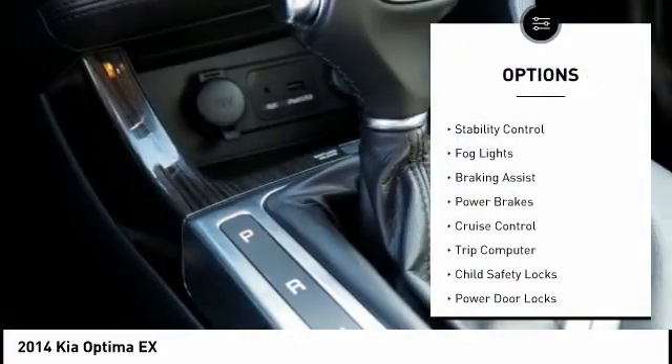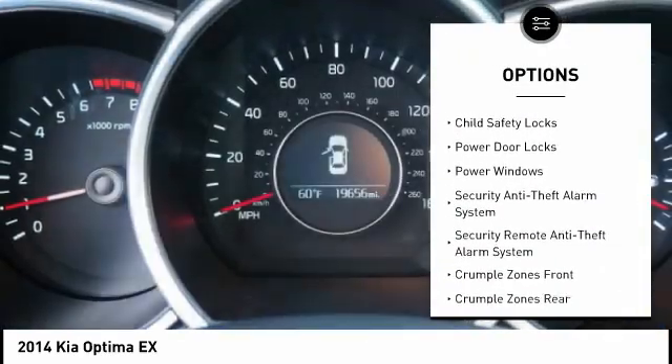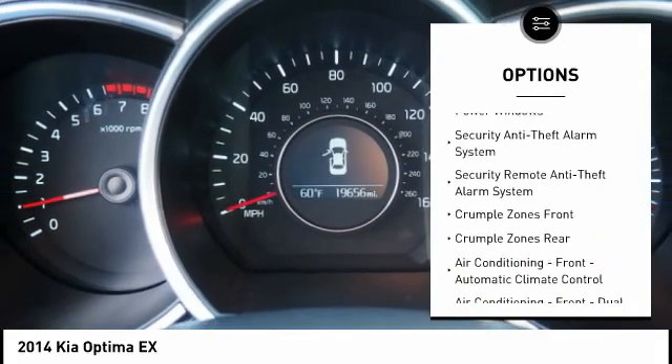Traction control. Stability control. Fog lights. Braking assist. Power brakes. Cruise control. Trip computer. Child safety locks.